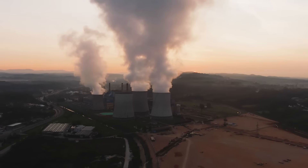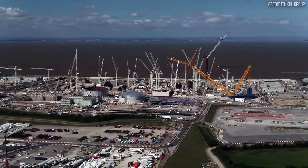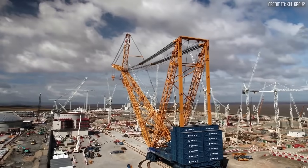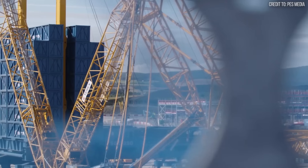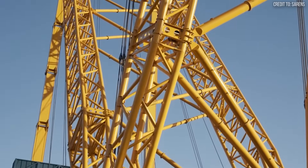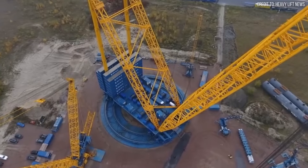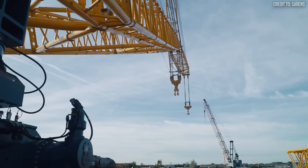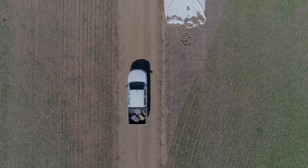At the heart of major global construction sites, from nuclear plants to refineries, stands a colossal machine that redefines the word colossal. It's the Saarins SGC-250, and it is one of the largest land-based cranes on the planet. Let's talk numbers, because they are almost hard to comprehend. The SGC-250 has a maximum lifting capacity of 5,000 metric tons — that's 5,511 US tons. To put that in perspective, it could lift 2,400 Ford F-150 pickup trucks at once.